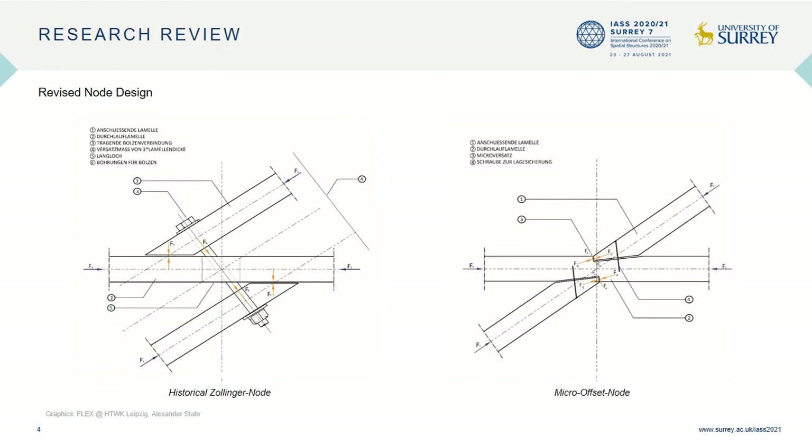The constructive detail of the nodes is of particular relevance to the internal load transfer and deformation properties of the structure. Because the historical Sollinger node shown on the left demonstrated a few mechanical deficits, the aim of a corresponding research project was to redesign the node concept in order to improve the load-bearing capacity of the connection and homogenize the deformation behavior. The revised concept, resulting in the micro-offset node, places the adjoining lamellae in line with each other and connects them to the central lamella with stub joints. This structurally driven approach built heavily upon modern methods such as technical timber drying processes and the usage of high-precision woodworking machines.